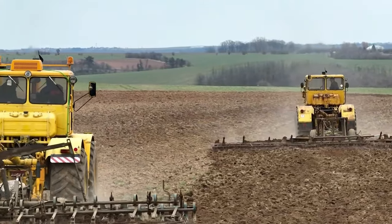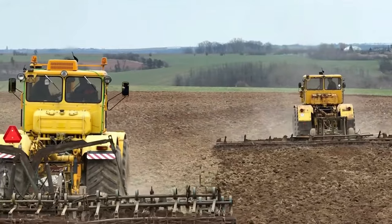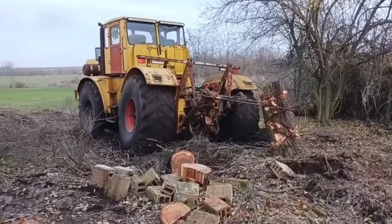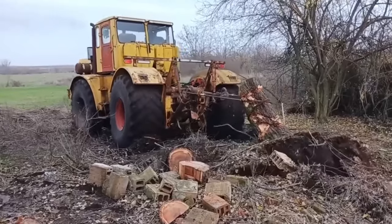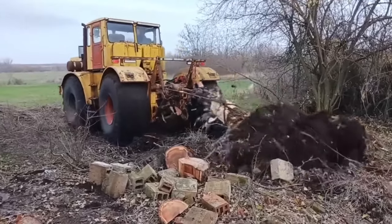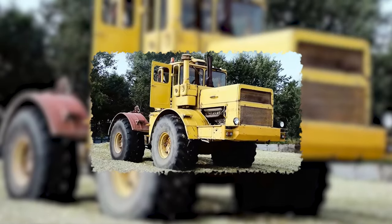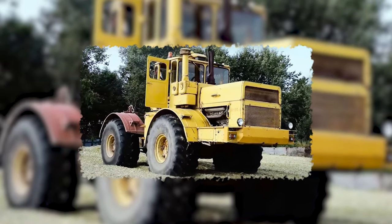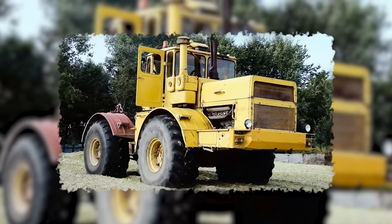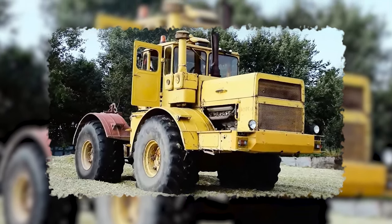allowing you to match the speed to your needs with the precision of a watchmaker. Despite its hefty weight, it's got the moves, thanks to its massive tires that grip the earth like a pro wrestler in a chokehold. The Kirovets K700 tractor is the monster of agriculture, bringing muscle and versatility to every corner of the farm.